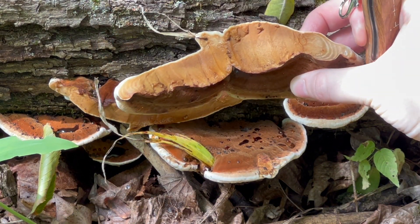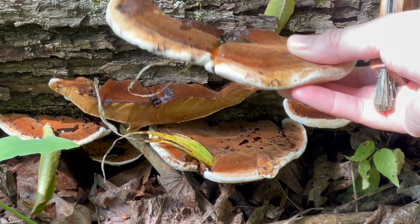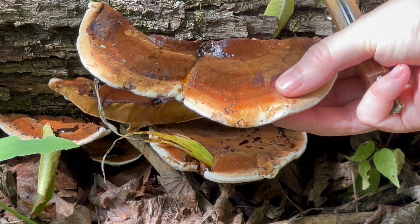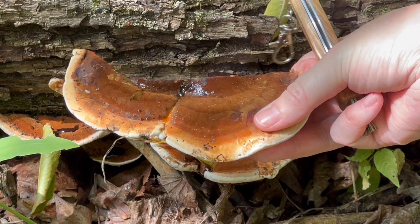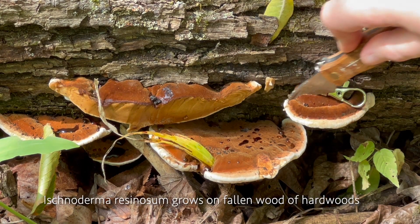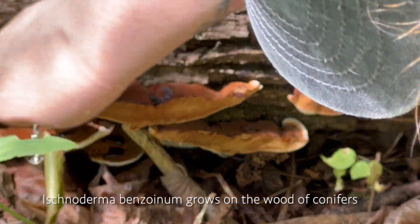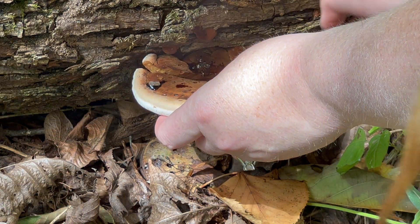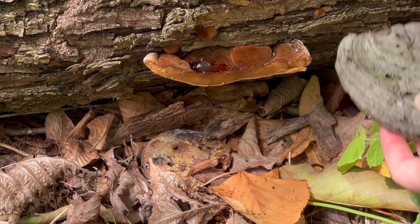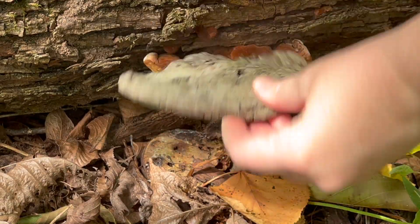This is what it looks like on the inside — it does look pretty meaty. This is the pore surface, which is white, and the margins are a bit squishy like a tougher marshmallow. This one right next to it is actually last year's flush — it turned hard and dry and died.